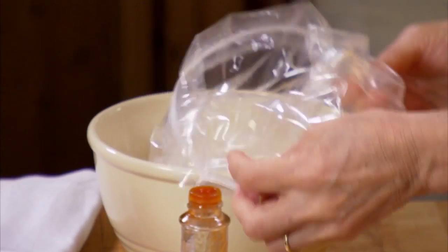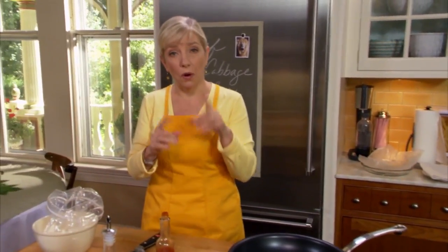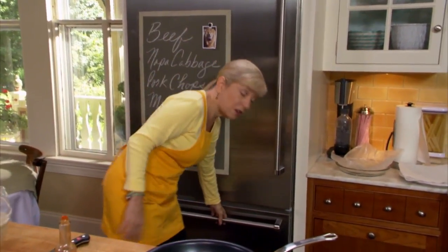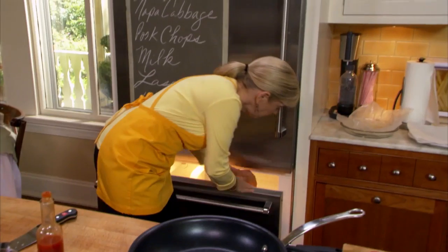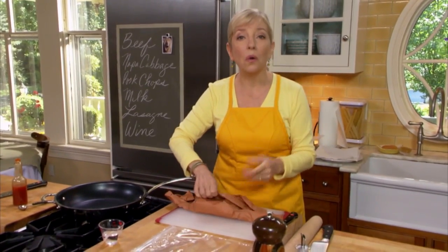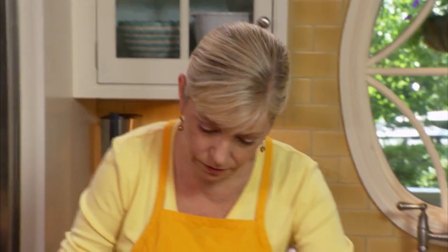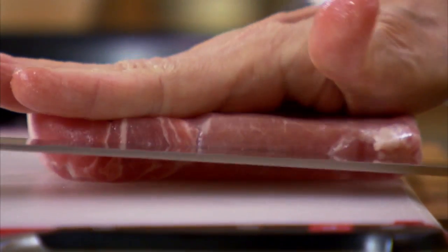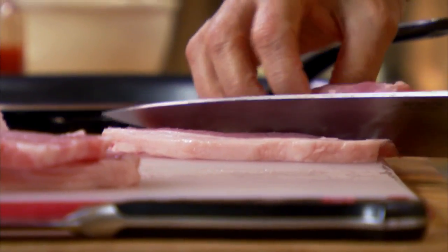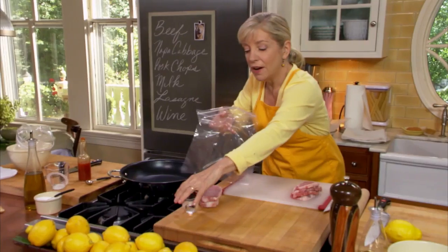I'm going to pound my pork chops — boneless, about a half inch thick — and pound them much thinner. I froze them for about half an hour; it's easier to work with meat when it's cold or slightly frozen. I'm cutting these two chops horizontally. Just get down where the meat is, go slowly, keep your hand on top.